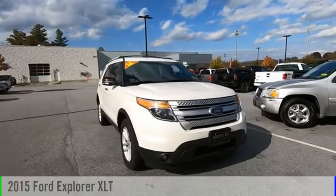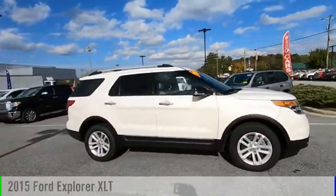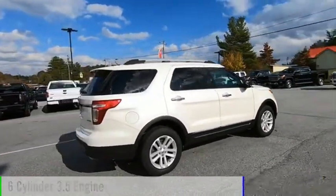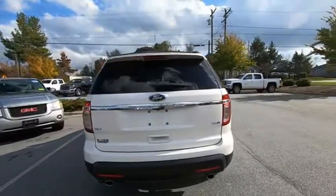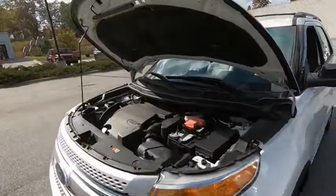Looking for the right vehicle? Check out the 2015 Explorer. This vehicle is powered by an all-wheel drive, six-cylinder, 3.5 liter engine. This vehicle has less than 90,000 miles. You've got a lot of capabilities to call on in a Ford Explorer. Don't underestimate your choices.